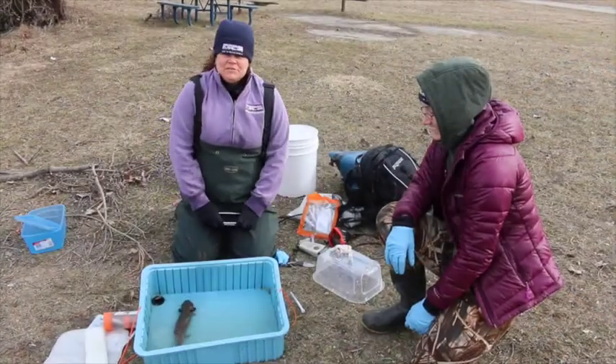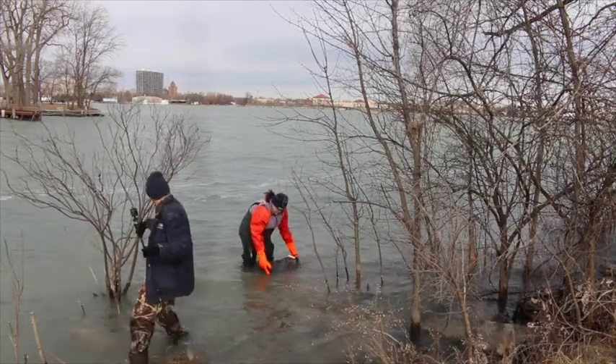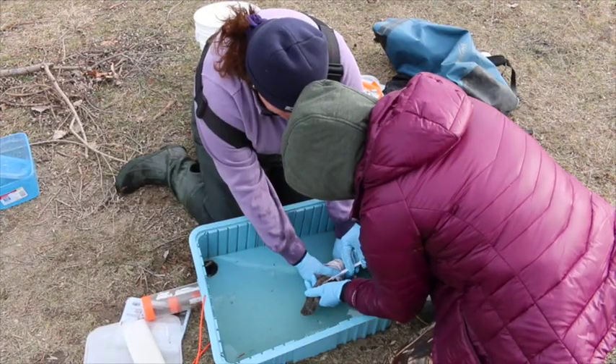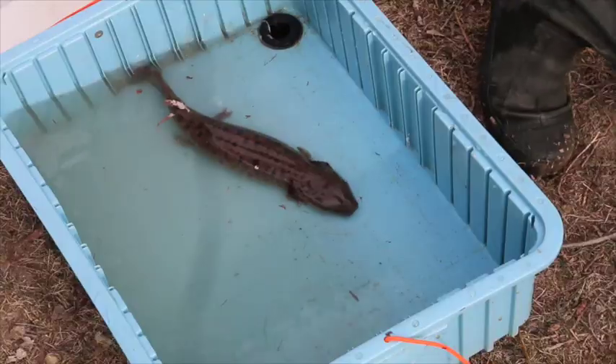On the second day of the mud puppy survey, we returned to where we placed reservoirs yesterday in the Detroit River. We did find a mud puppy in one of our reservoirs. We brought him in, measured him, weighed him, and planted a transponder into the left side of his tail so we can keep track of him and check his weight, measurements, and health in the future.